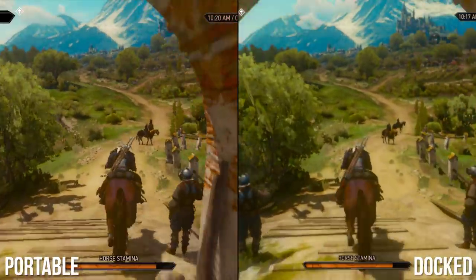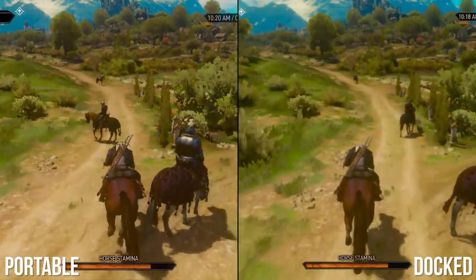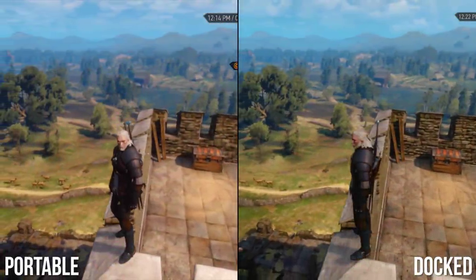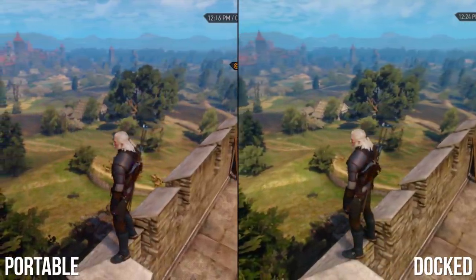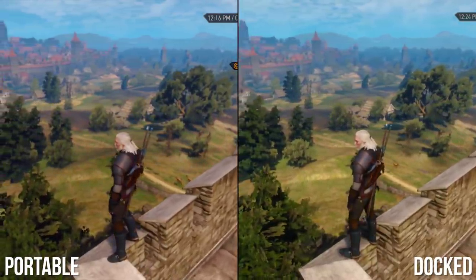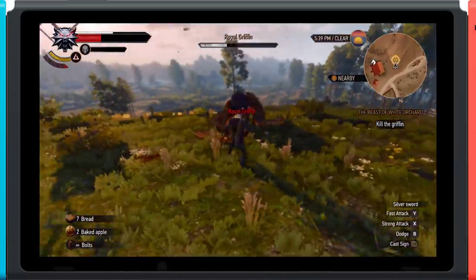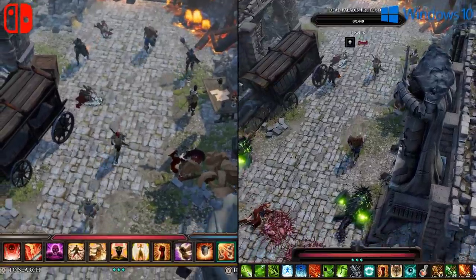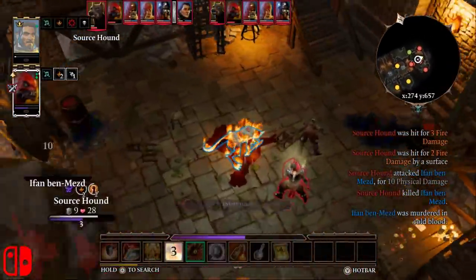The comparison between docked and portable play shows no further settings degradation besides resolution — from shadow LODs to FX quality, everything stays the same. That's great news if you're planning on making the most of Switch here. Saber and CDPR appear to have targeted the handheld experience first, and then scaled up to TV mode where viable. I do wish we'd gotten some form of cloud save sharing on Switch with the PC version, like we saw in Divinity Original Sin 2, a game that really turned the console into an extension of the home experience.